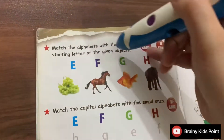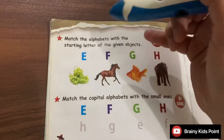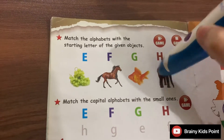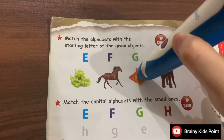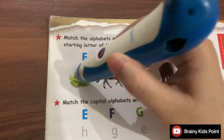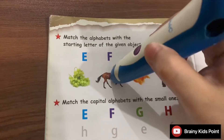Match the alphabets with the starting letter of the given objects. E — Elephant. F — Fish. G — Grapes. H — Horse.